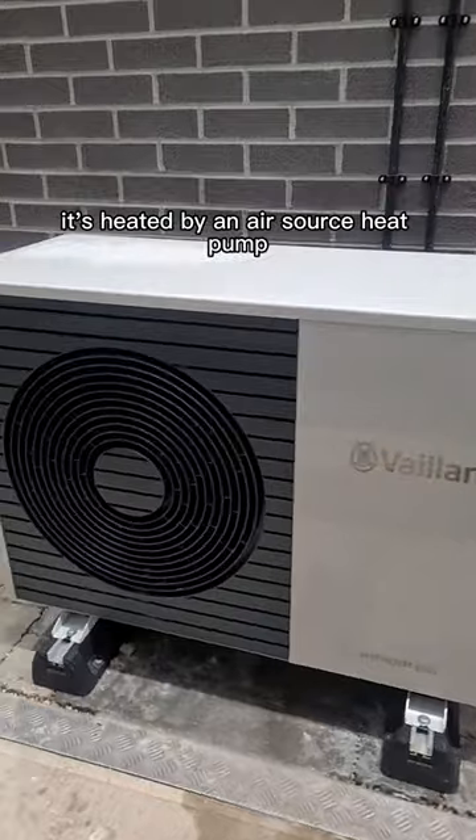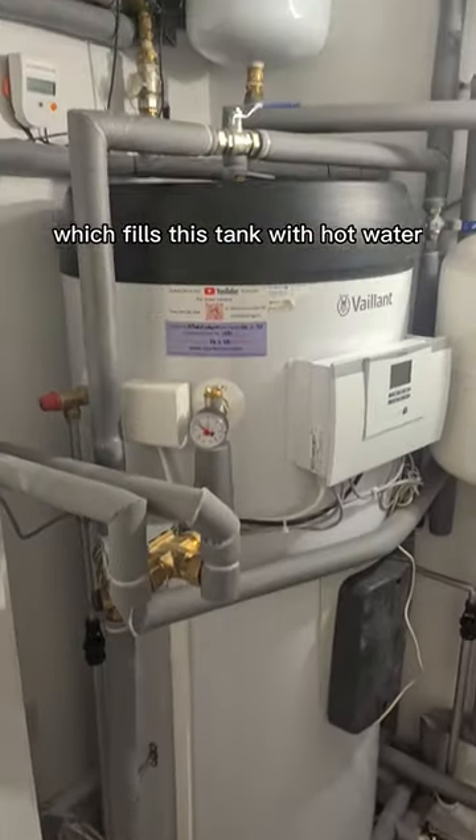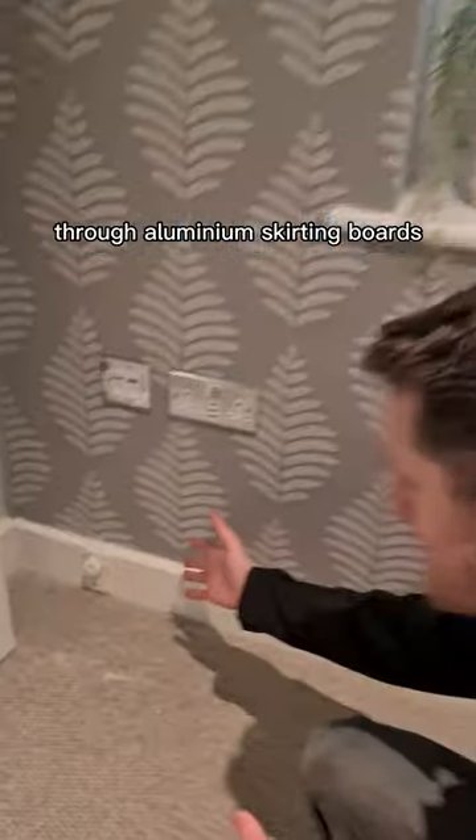It's heated by an air source heat pump which fills this tank with hot water. That hot water then heats the house through aluminium skirting boards.